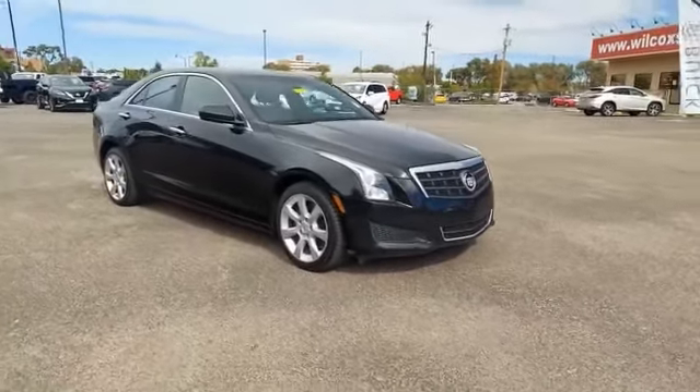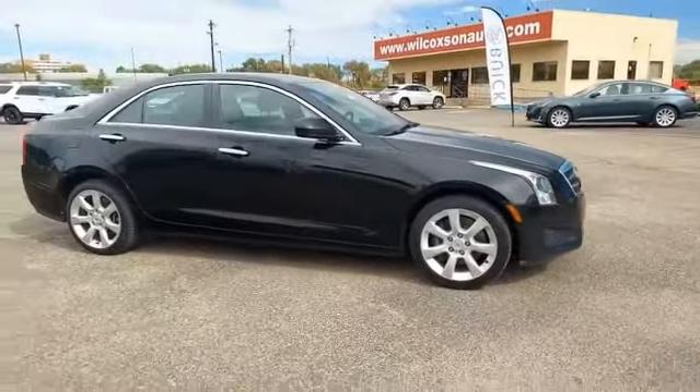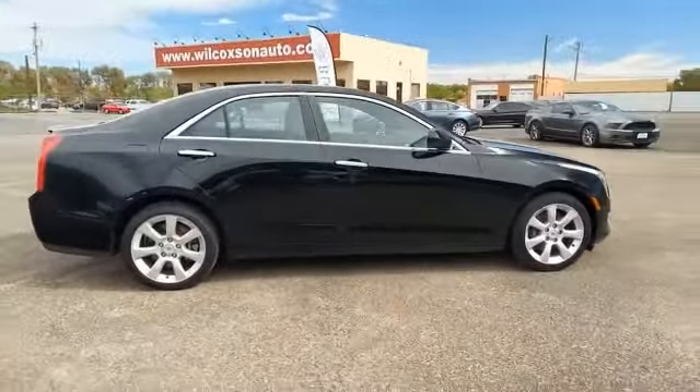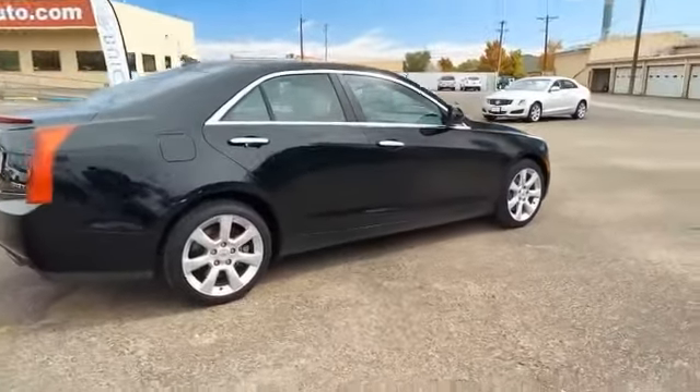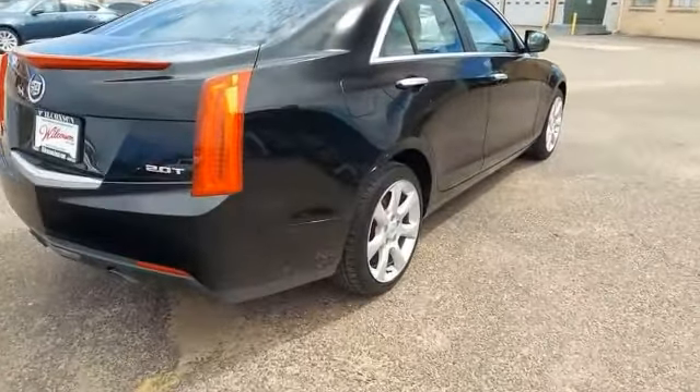Make a great choice today with the 2014 ATS. The Cadillac ATS debuted in 2012 as an American-made compact luxury sedan. The ATS gives the driver incredible comfort and control over a nimble, hard-driving compact that directly competes with the 3 Series.